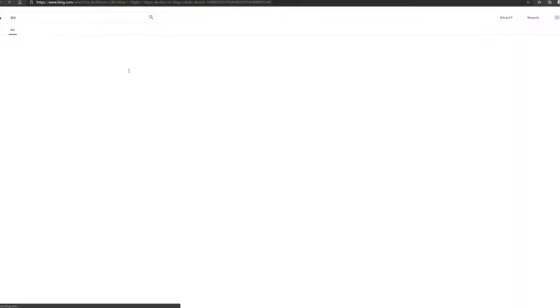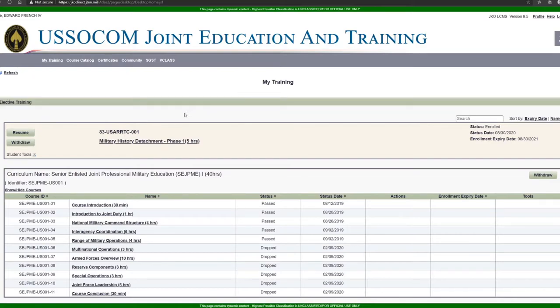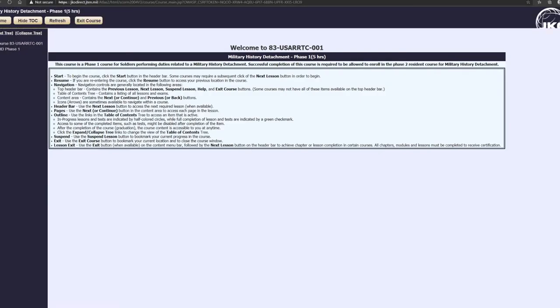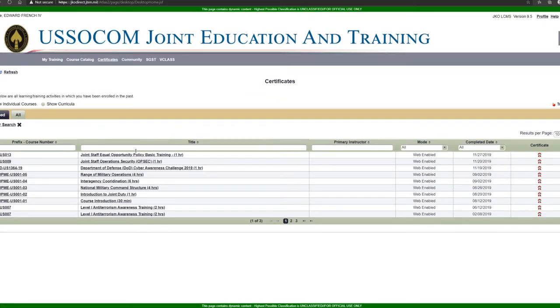The next site is JKO — Joint Knowledge Online. Log in by clicking 'Enter JKO' at the top, enter your pin and credentials. Once logged in, you'll see all courses you've completed below and the course catalog at the top. On the side you can see the hours it takes to complete each course. Remember, every five hours equals one promotion point. Click 'Enroll' on the side, then click 'Resume' to start — it'll walk you through the class slides. Once you complete it, click the certificate tab at the top to view and save your certificates.